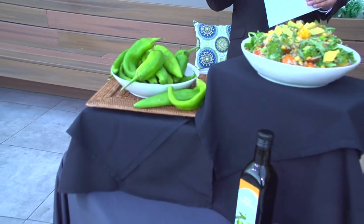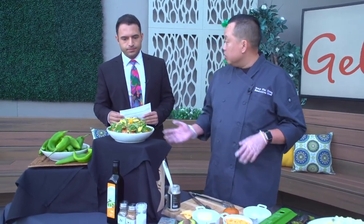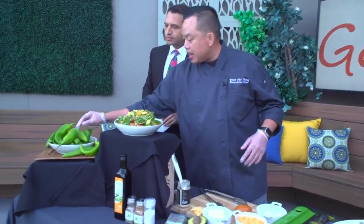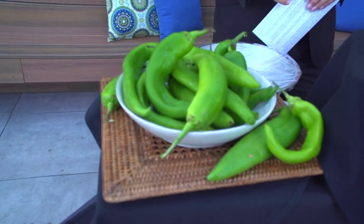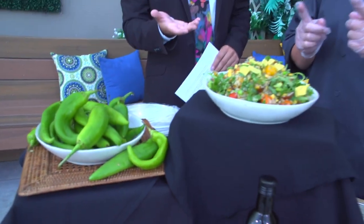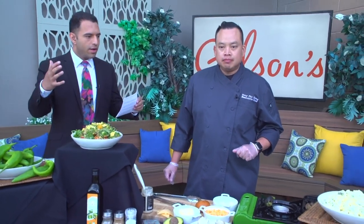When you say mild — people at home are probably wondering, can the kids be eating this? Is it super spicy? So usually your grocer, Gelson's, will label them mild or hot. Depending on your taste, you can choose the mild ones for the kids, or if you like a little heat, kick it up with the hotter ones. You can usually tell by the size — these larger chilies are more mild, a lot more liquid in there; the shorter ones are spicier.